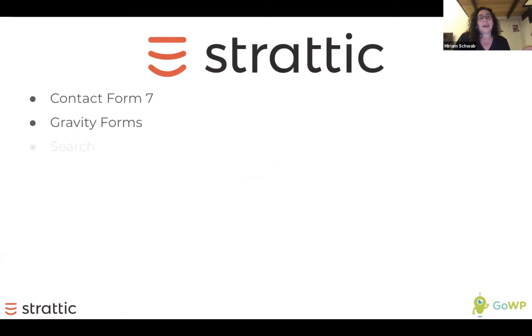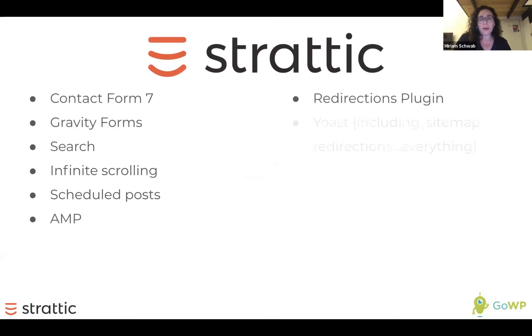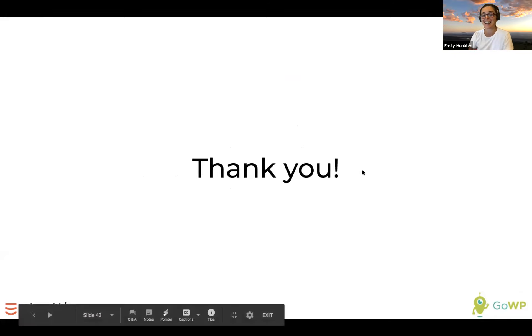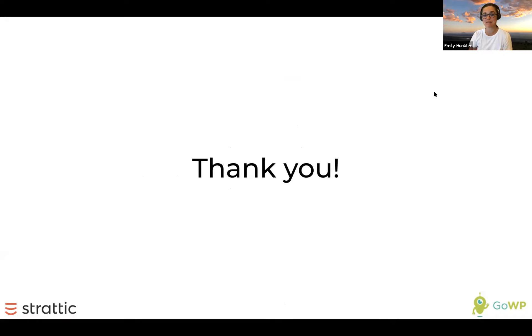Here's some of the functionality that we do support. We also support AMP now. That's it — that was awesome. Thank you, Miriam. I learned a lot. I thought it was really interesting. If you have questions, go ahead and put them in the chat, either on Facebook or Zoom, and we will get them to Miriam.